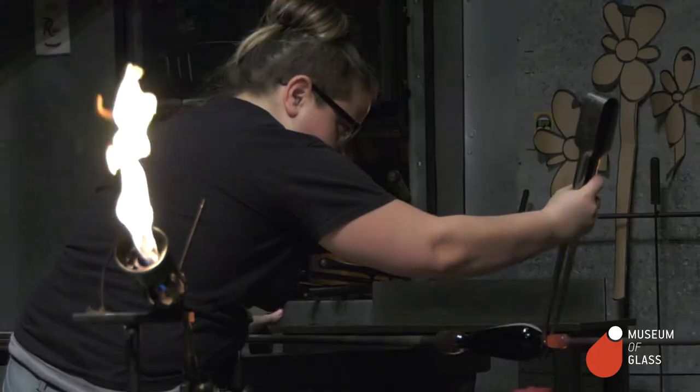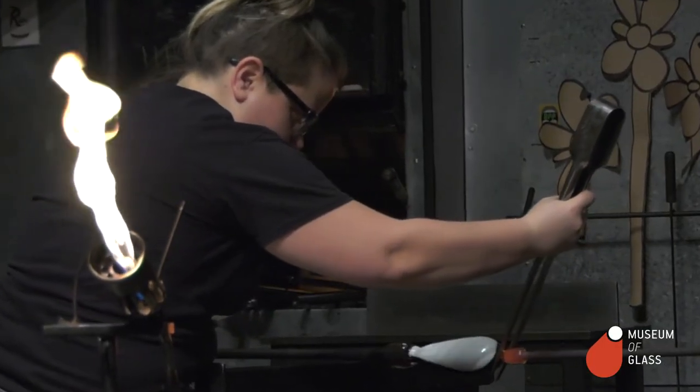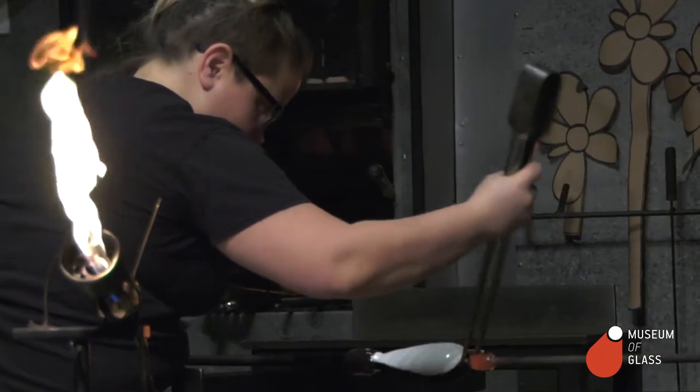I want them to really appear kind of cartoony in a way. Later, once they're assembled and come back down to room temperature, I'm going to engrave imagery on the flower petals.